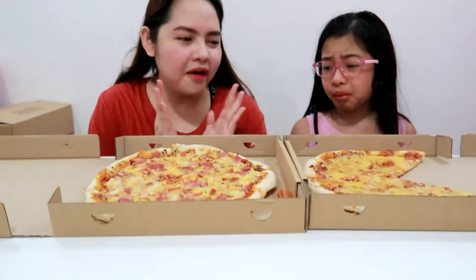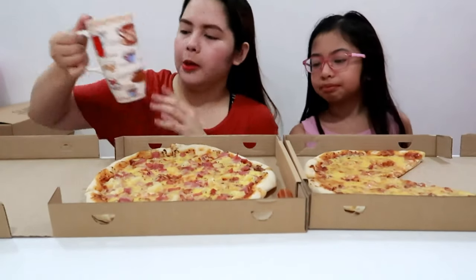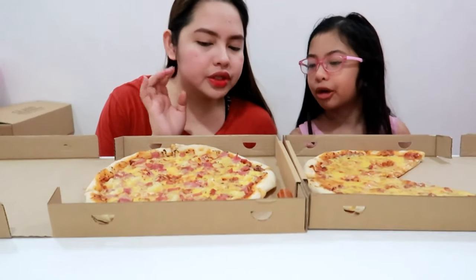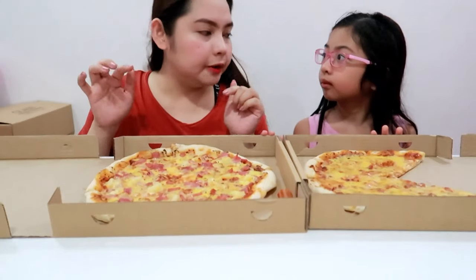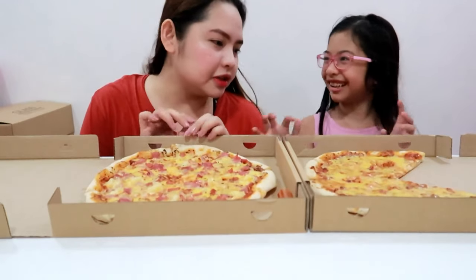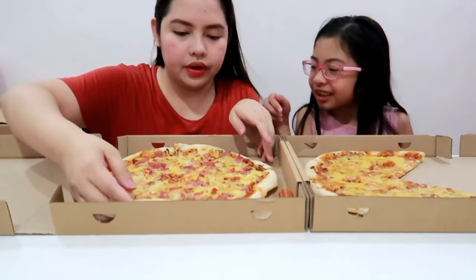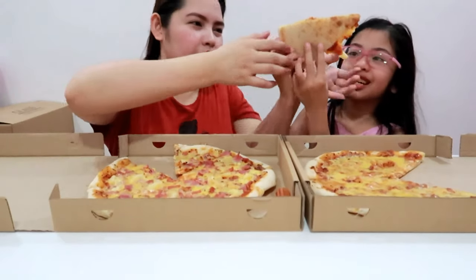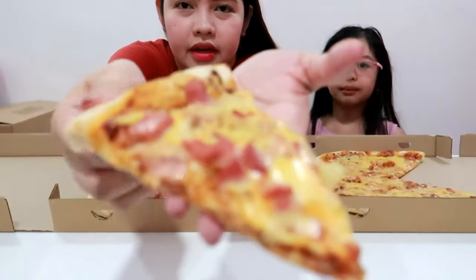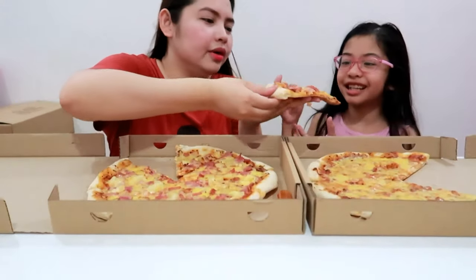Now we're going to try the Hawaiian. I don't really like pineapple, but I'll try it. So now we're going to try the Hawaiian. I'm excited because we've tasted Hawaiian from other brands but not this brand — this is the first time we're going to try this brand. Oh wow, that's so cheesy! Guys, this is the Hawaiian. You better try this, because the cheese is very yummy. We're not kidding.